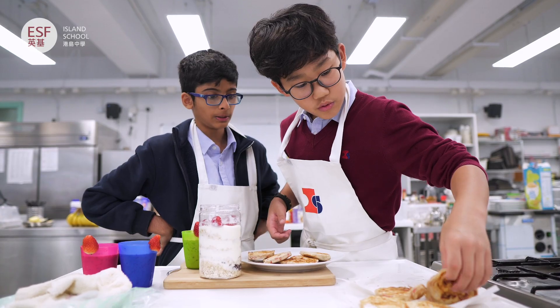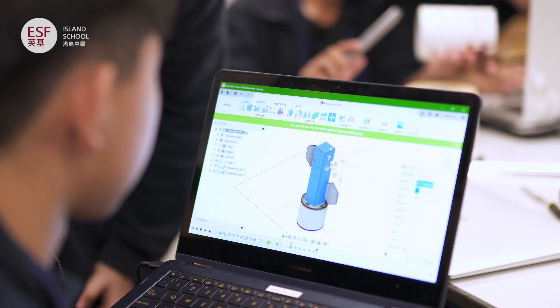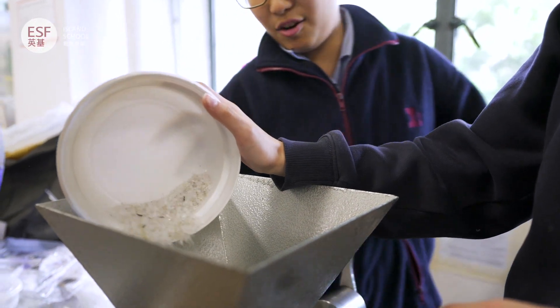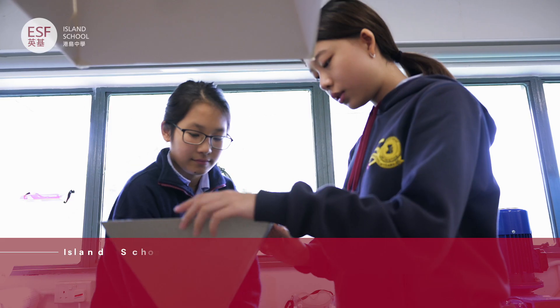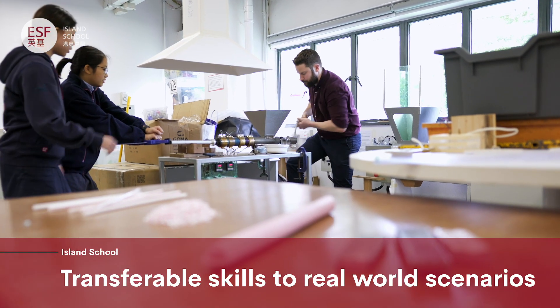From plastic recycling machines to robots and Michelin star quality food, you can create almost anything physically and virtually in our technology rooms. Throughout the curriculum, we learn not just technical skills but also transferable skills, creativity and problem solving as we work on real world scenarios.